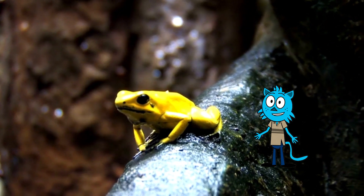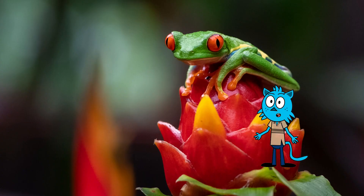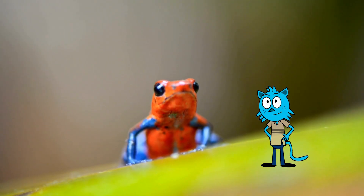Check out these vibrant colors. Tree frogs come in a rainbow of shades, from brilliant greens and blues to reds and yellows. Each species has its own unique look, and their striking colors help them hide from predators and attract mates.